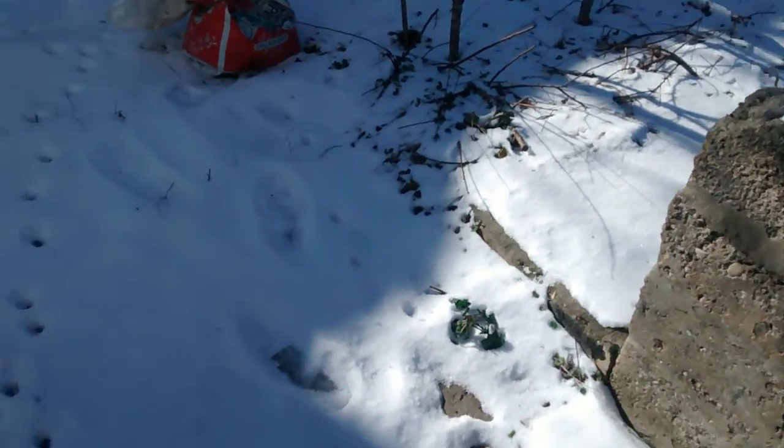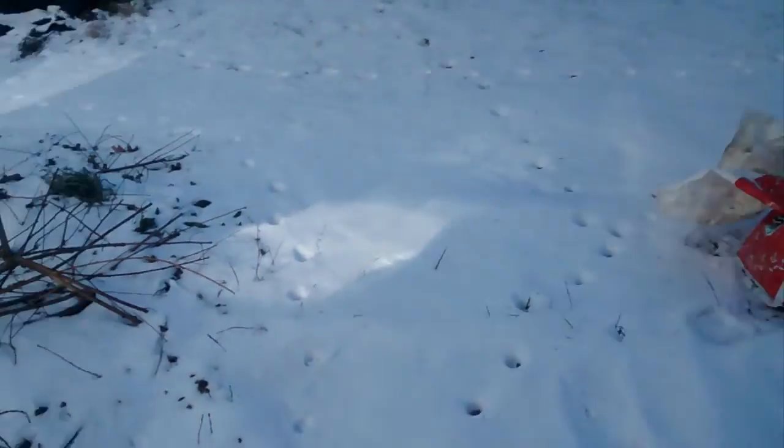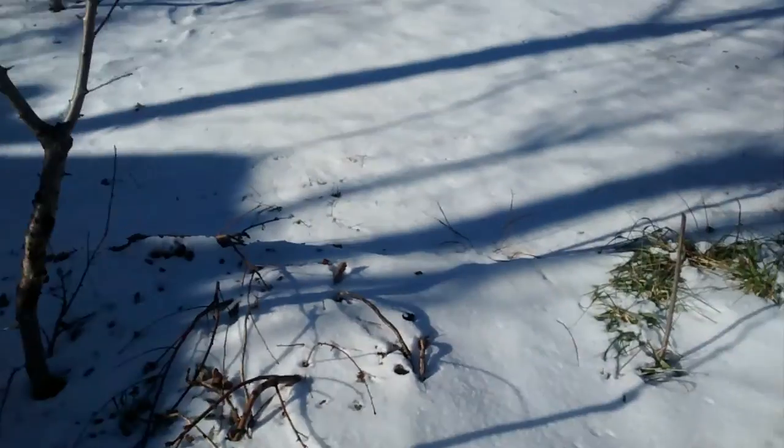Ladies and gentlemen, this is the Morning Gardener. We had about three nights of weather down in the single digits, so let's just see how the trees are making out.